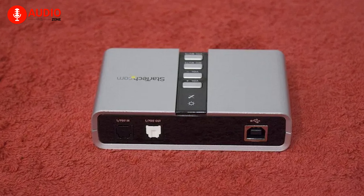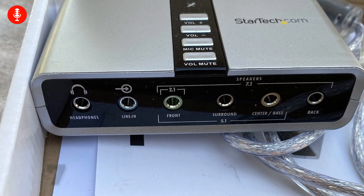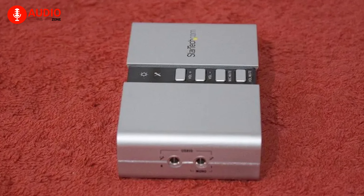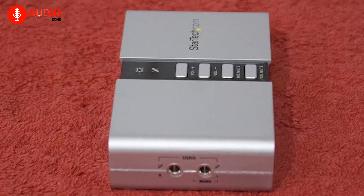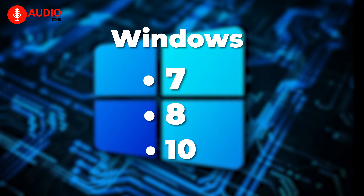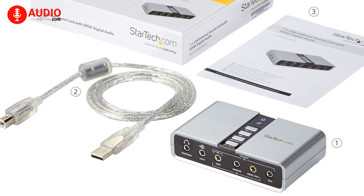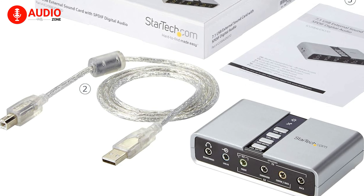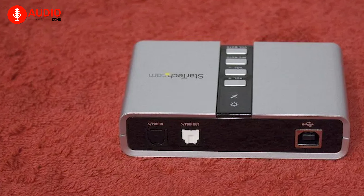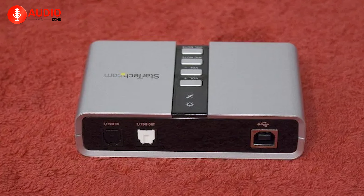This USB sound card supports both analog and digital audio for stereo to 7.1 channel audio applications. With easy-to-use volume controls and mute buttons, it ensures a hassle-free audio experience. Installation is a breeze thanks to plug-and-play support in Windows 7, 8, and 10, and the included software lets you select preferred audio outputs easily. With a 1-meter USB cable included, you can instantly swap this sound card between systems without opening your computer case — a cost-effective solution that turns ordinary sound into a home-theater-ready audio experience.